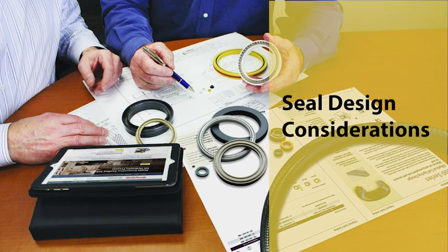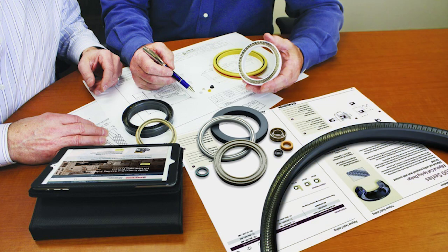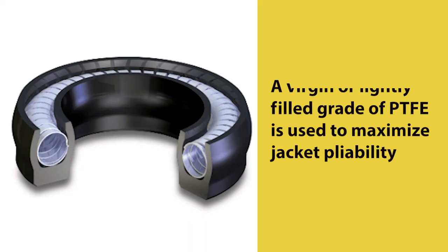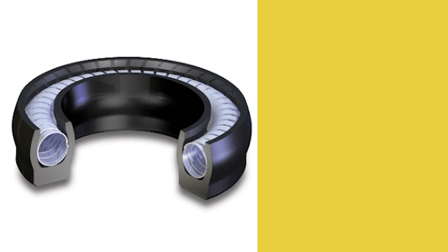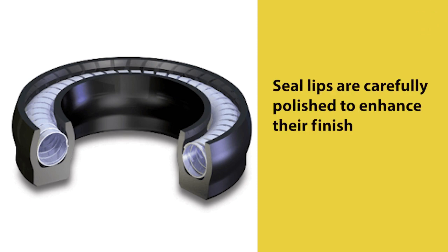When designing a spring energized seal for low temperature, Chesterton engineers consider several design factors. First, where possible, a virgin or lightly filled grade of PTFE is used to maximize jacket pliability. Second, seal lips may be made thinner or longer so they remain relatively flexible. Third, although PTFE has one of the lowest coefficients of friction known to man, this property increases as temperature reduces. For this reason, seal lips are carefully polished to enhance their finish.